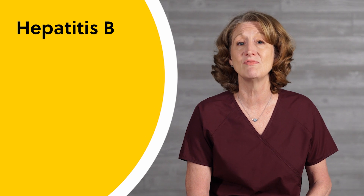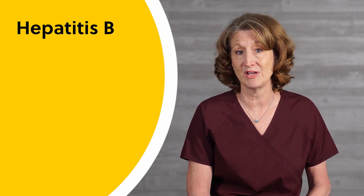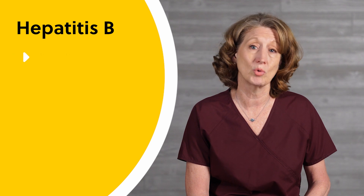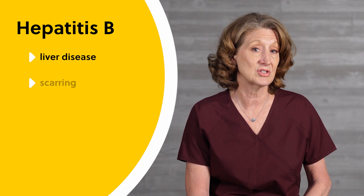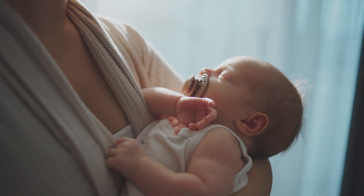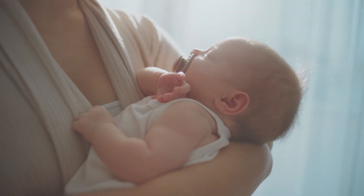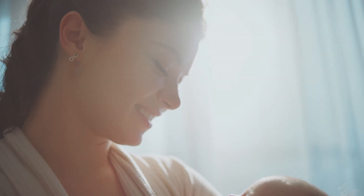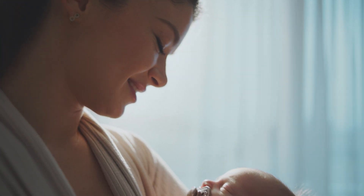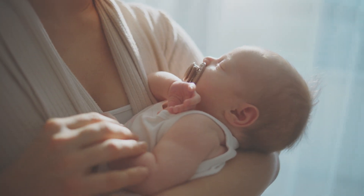Hepatitis B is a viral infection that can be passed from a pregnant woman to her unborn infant, which may lead to acute or chronic liver disease, scarring, and/or cancer of the liver. A baby born to a mother with hepatitis B should receive a hepatitis B vaccine injection and hepatitis B immune globulin within 12 hours of birth. Prevention involves universal screening of pregnant women for HBsAg during each pregnancy.